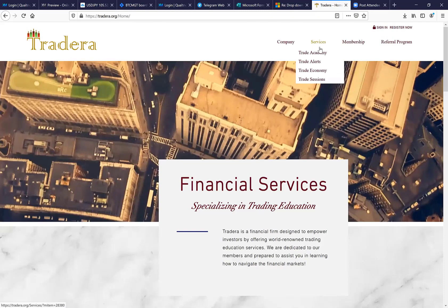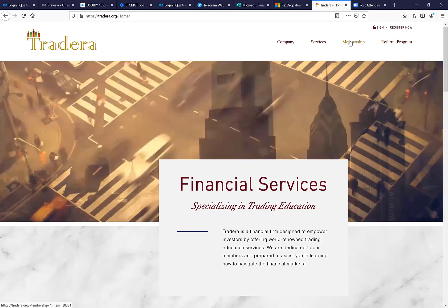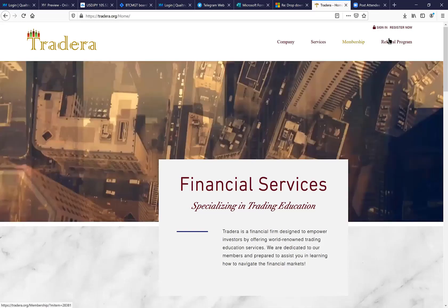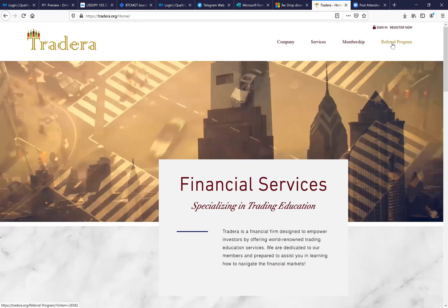The membership and referral program links will show you how you can be a client for $99, and/or have an IBO for $15 a month to take advantage of commissions. The referral program link shows the compensation based on all the different ranks. So that is our new site in a nutshell.